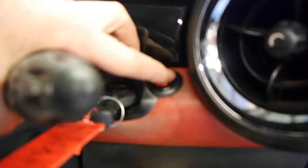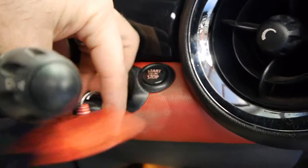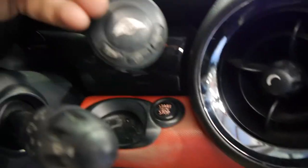Being an '08, I'll just turn it off. You get these new keys as well — have a look at that. The special round Mini keys, as opposed to the old ones that you just stick into the ignition.